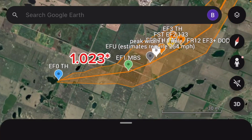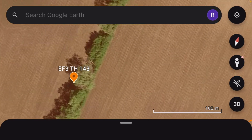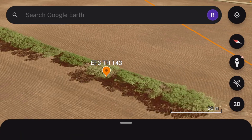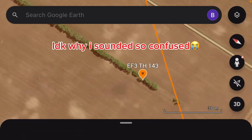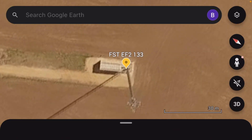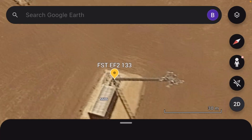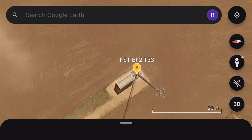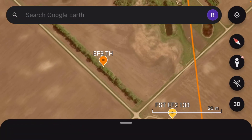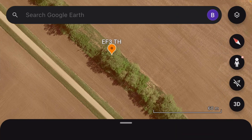At this point it reached a peak width of 1.1 miles wide, and then continued to produce damage to some more hardwood trees, causing EF3 damage at 143 mile per hour winds under the EF scale. Then it came up on a power line system, causing EF2 damage at 133 mile per hour winds. Then more EF3 tree damage — we don't know the exact estimate yet, as this is still preliminary.